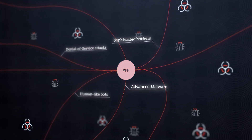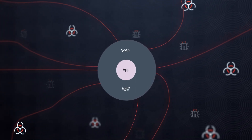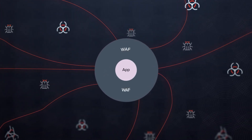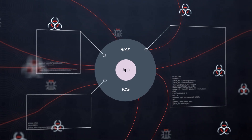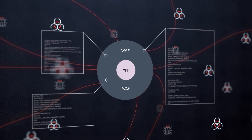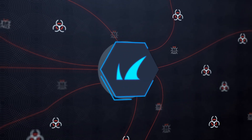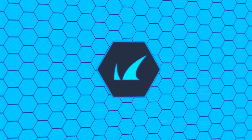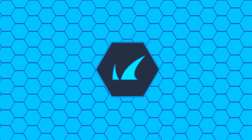And advanced malware. Traditional web application firewall solutions, or WAFs, can protect your applications. But for most organizations, they are simply too complex and difficult to manage cost-effectively. That's why Barracuda has developed a platform that delivers all the security capabilities and services you need and is easy to deploy and manage.